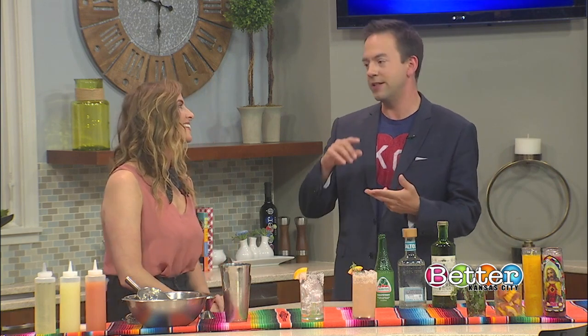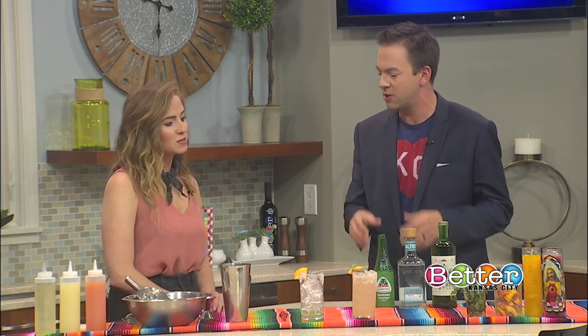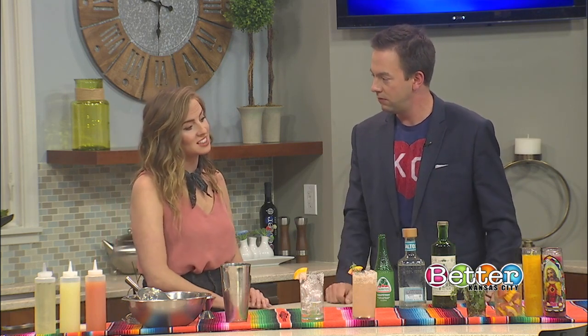A lot of people have the misconception that we're going to drink margaritas and Coronas and all that kind of stuff on Cinco de Mayo. But this is the actually authentic drink. The Paloma is known as the national drink of Mexico. If you've been to Mexico on any sort of a trip, you'll notice that they are absolutely everywhere.